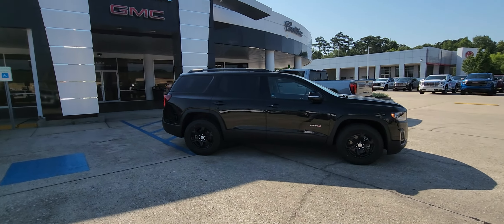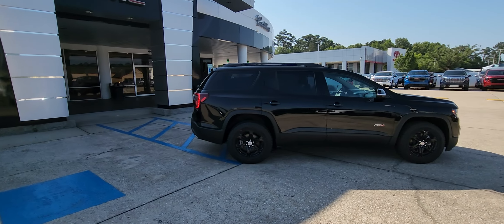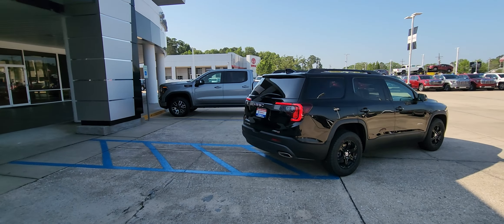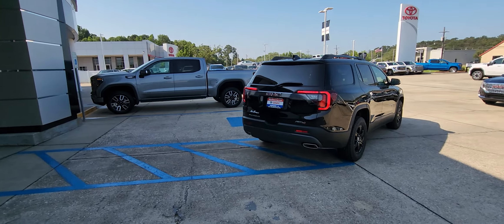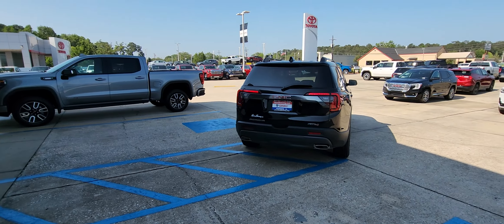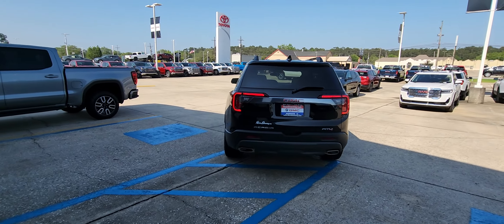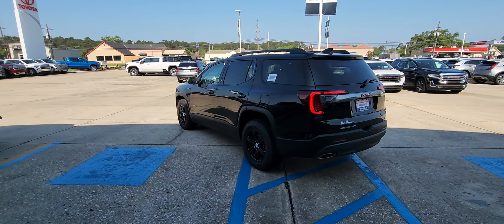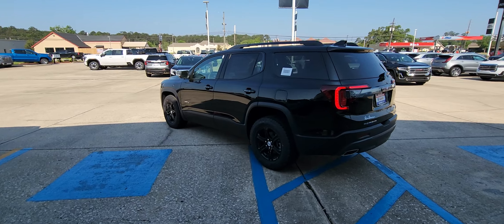Notice the AT4 badging and the black wheels. This is an all-wheel drive Acadia with a power hands-free liftgate. It is a six passenger crossover.